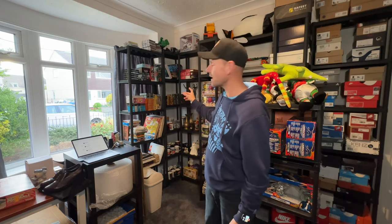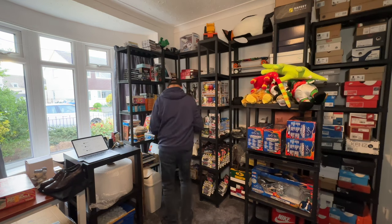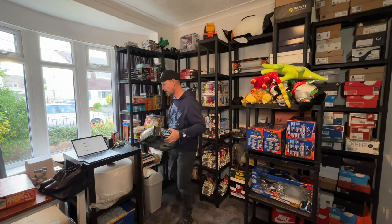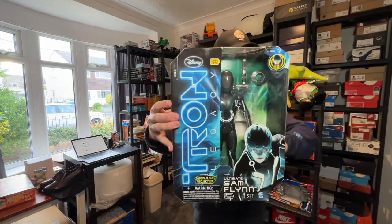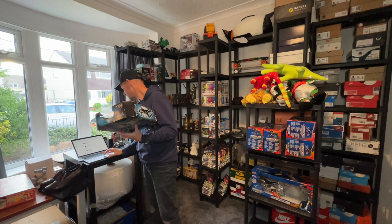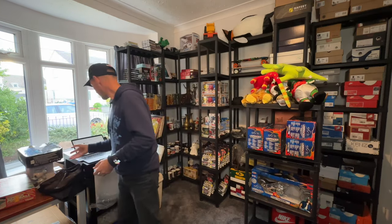We've got a Tron Legacy figure which I know is up here — it's quite a big one. I've had this a while; I'm surprised it took so long to sell. Also, a Jurassic Park net for the car — this one sold for £35.99. Picked up at a boot sale; I can't remember exactly what I paid but it sold for £35.99 free postage.